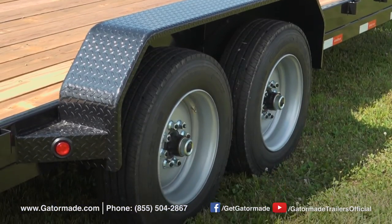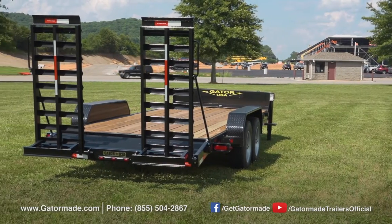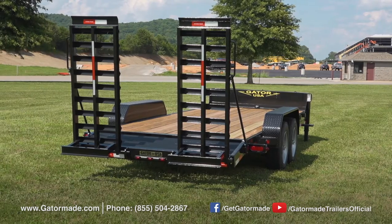This trailer can also be equipped with 8,000 pound axles and commercial series 17 and a half inch tires for those who need the extra towing capacity for larger equipment.